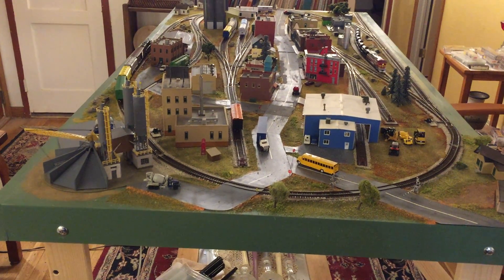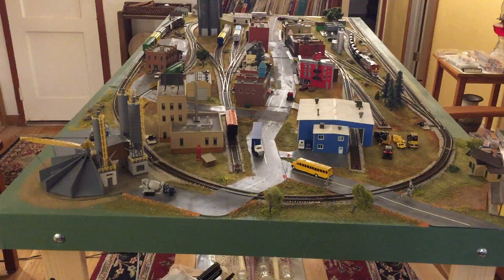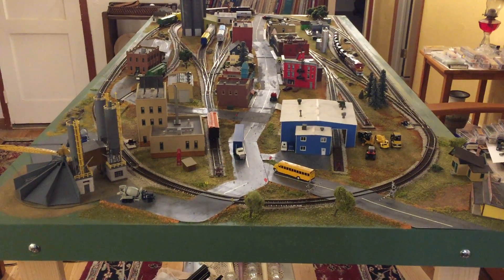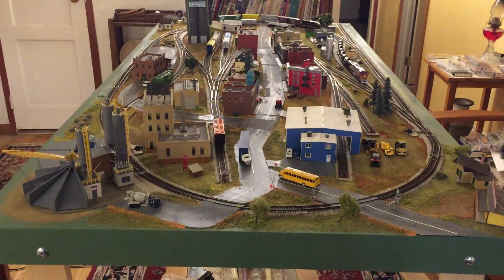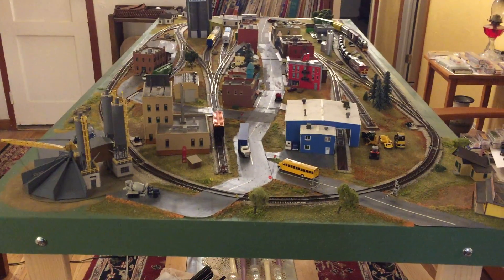I did finish connecting my frog juicers to the other three turnouts and tested them — they seem to be working fine. I have also updated the layout back to the 1980s or 1990s time era, although I didn't change all the buildings out yet.